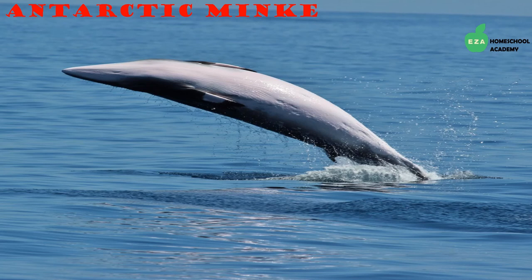Antarctic minke whales are considered small in comparison to other whales. They are either black or dark gray with a white underside, and also have white bands on their flippers. They are very fast swimmers. The minke whales found in the Antarctic region are diurnal feeders, meaning they feed during the daytime, mostly on krill.